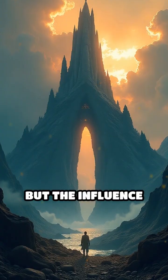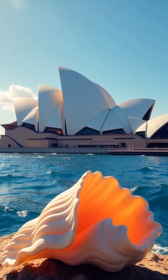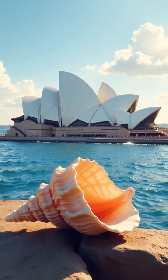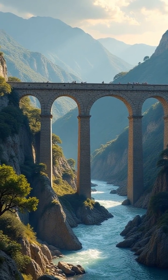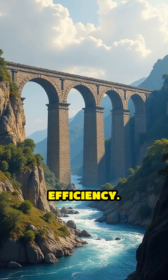But the influence doesn't stop there. The Sydney Opera House's iconic sails echo the elegant curves of seashells, harnessing both strength and grace in their design. Ancient Roman aqueducts mirrored the natural flow of rivers, ensuring water traveled vast distances with minimal loss and maximum efficiency.